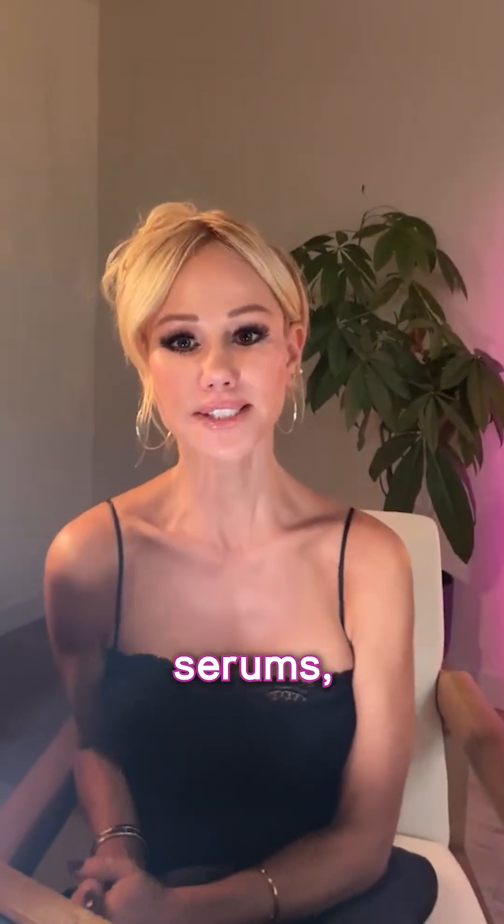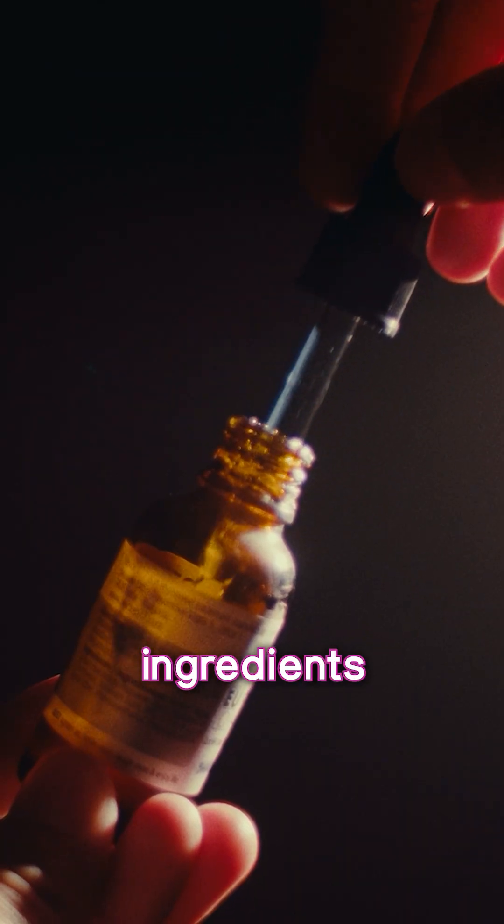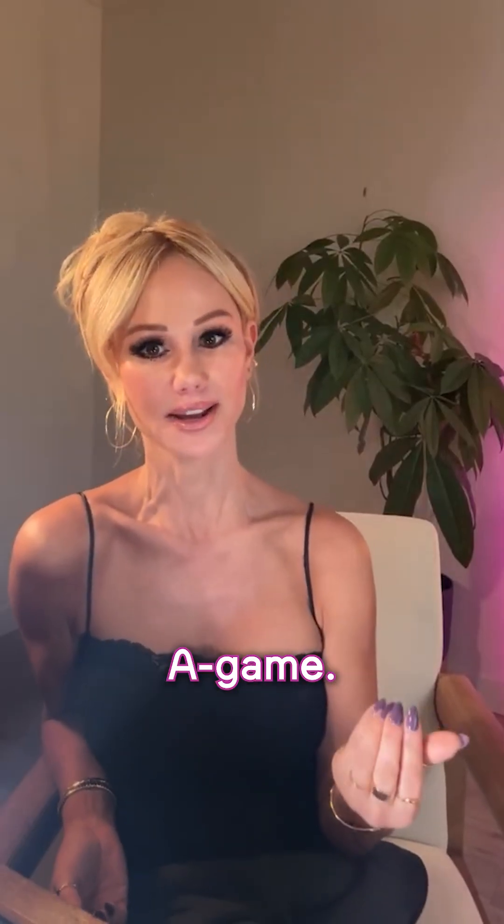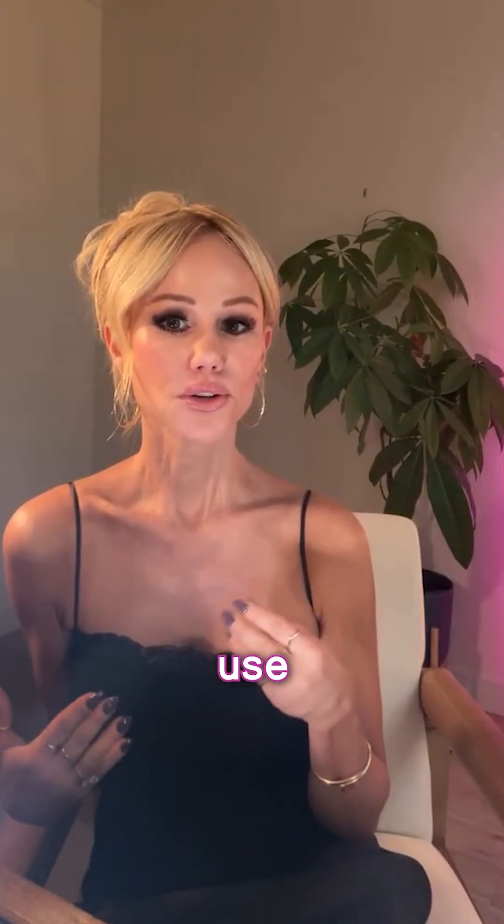Somebody said under eye serum. So for under eye serums, you want to look for certain active ingredients that are specifically engineered for under eye, if you really want to be on your under eye A game.